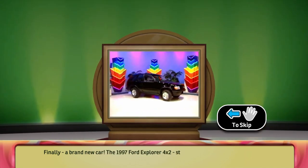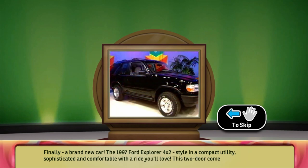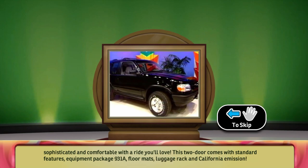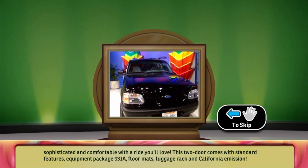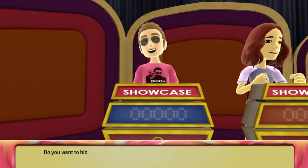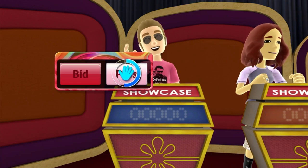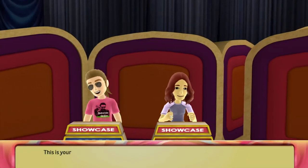Finally, a brand new car: the 1997 Ford Explorer 4x2 — style in a compact utility, sophisticated and comfortable with a ride you'll love. This two-door comes with standard features, Equipment Package 931A, floormats, luggage rack, and California Emission. Do you want to bid or pass on this showcase? Your opponent will bid on the showcase. This is your opponent's bid.